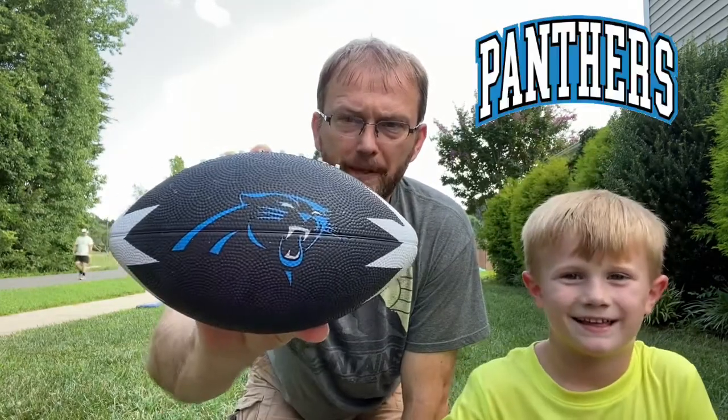Welcome back to Wilson Boys TV. Me and my youngest Maddox today — he's supporting his favorite team, the Carolina Panthers. He wants to learn a little bit of football, so we're going to work on three things today: a simple handoff, a play-action pass, and a toss to see if Maddox can master them.